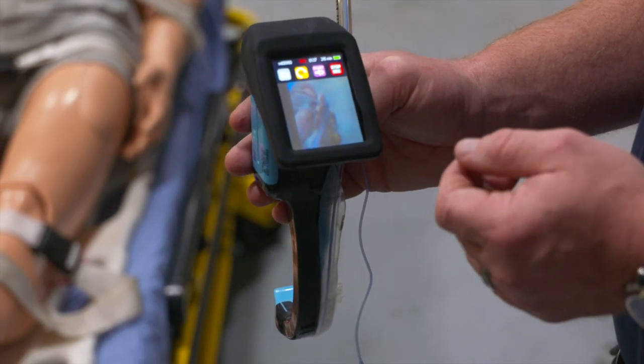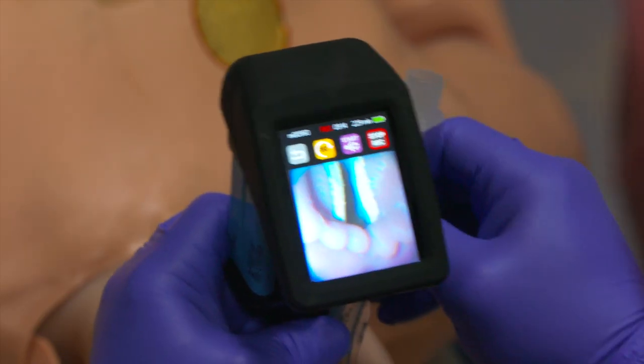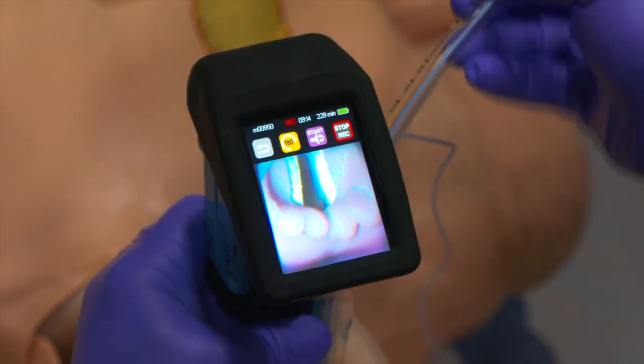These are basically a mini camera that we use to insert into somebody's mouth to find a vocal cord so we can get an airway into a patient. That's a perfectly accurate description.